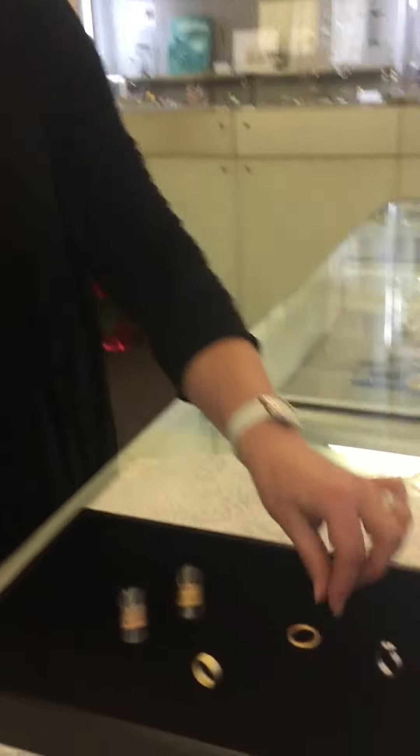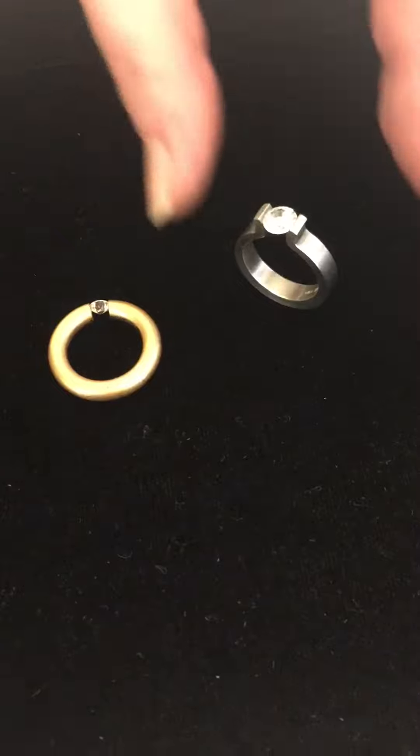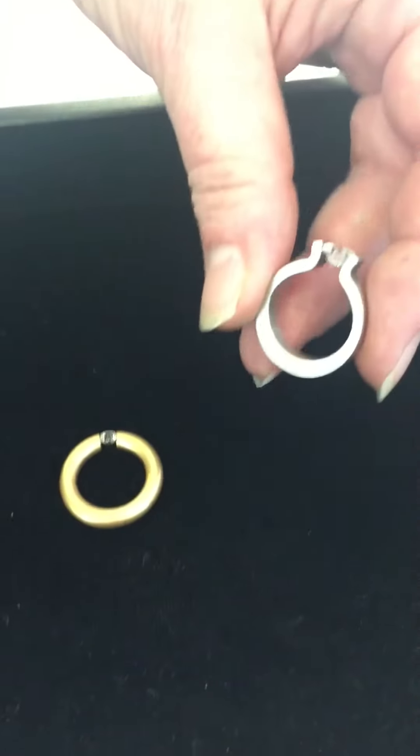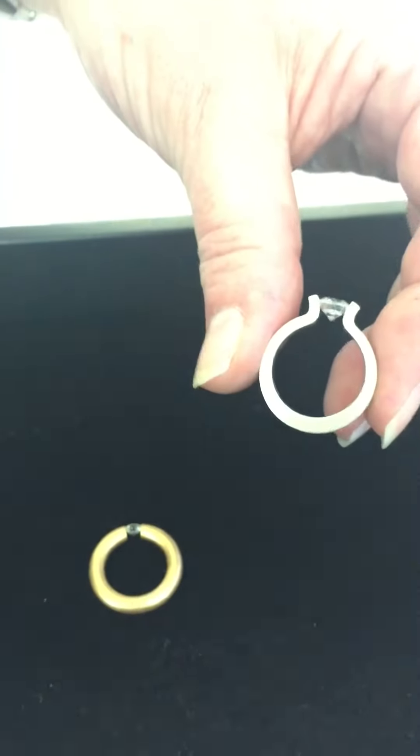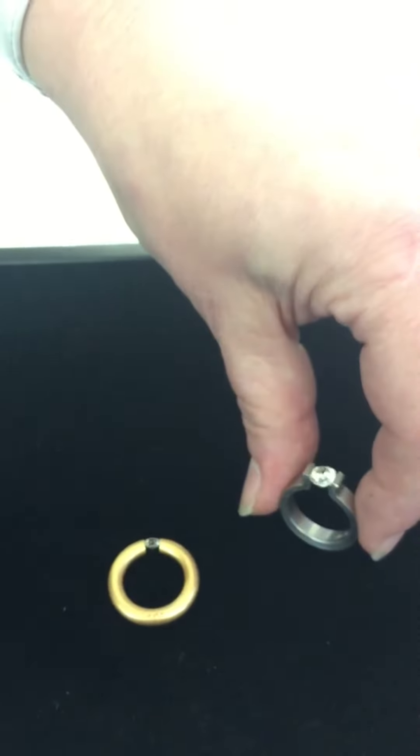What they're known for are really their tension rings, where you have a diamond suspended in a band. What makes the tension settings possible is the fact that the rings are hand fabricated — hand hammered and forged metal, which makes the molecules denser and stronger. And so they're able to hold the stone suspended like this in the ring.